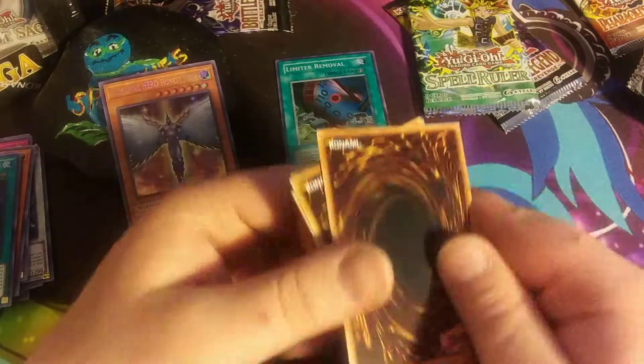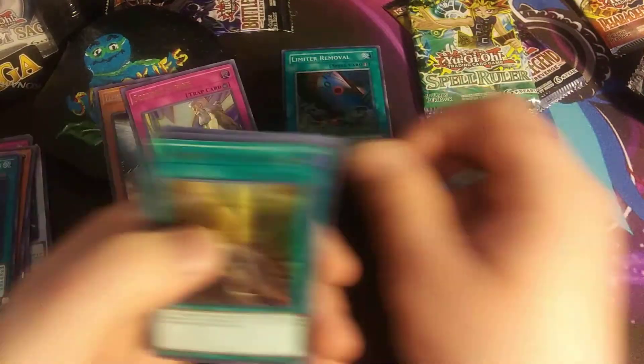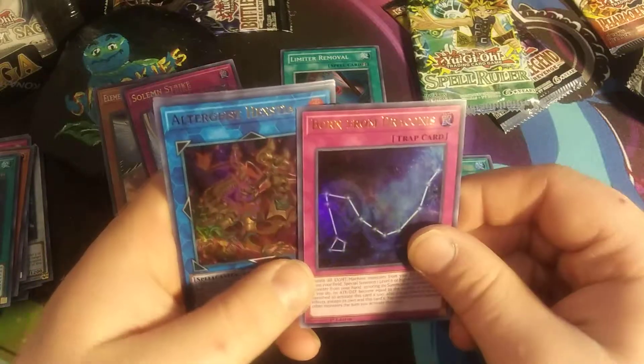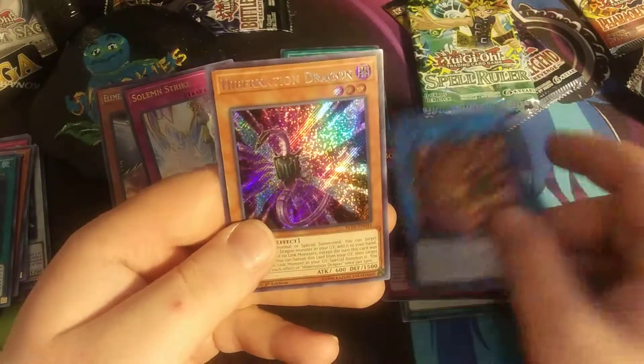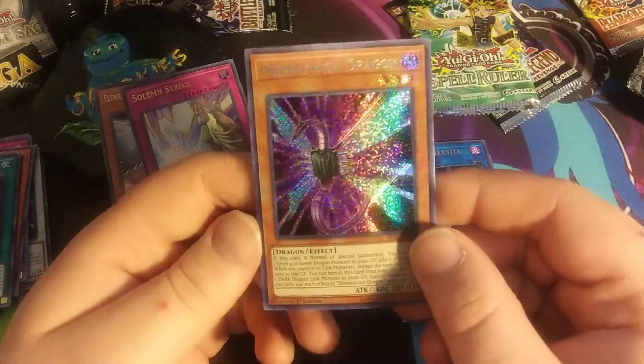Battle of Legends — Solemn Strike, ooh that's a pretty nice card. Banishment of the Dark Lords, Born from Draconis, Altergeist Hextia, and Hibernation Dragon — that's pretty cool. Shiny!